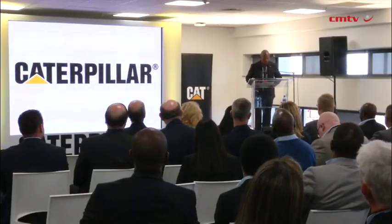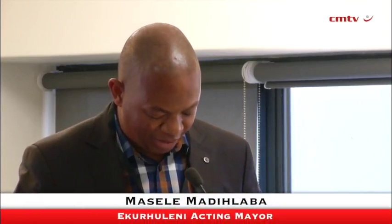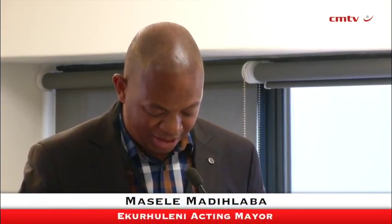Caterpillar is one of the global leading companies in the design, engineering, and manufacturing of machinery in the world. These capital goods that they produce are very critical to the industrial activities that carry many economies around the world.